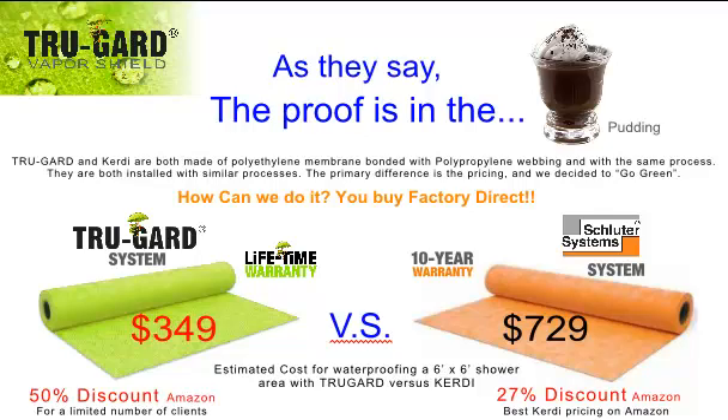One example is the Schluter company — we love their company and their products and what they have done for this industry. Both the TruGuard product and the KERDI product are made of the bonded polyethylene membrane and are installed with a similar process. The primary difference is the pricing, and we decided to go green.